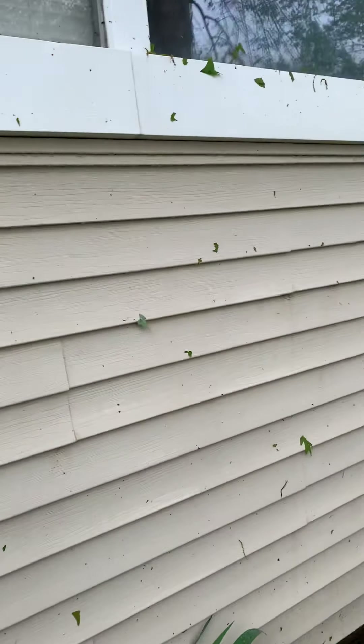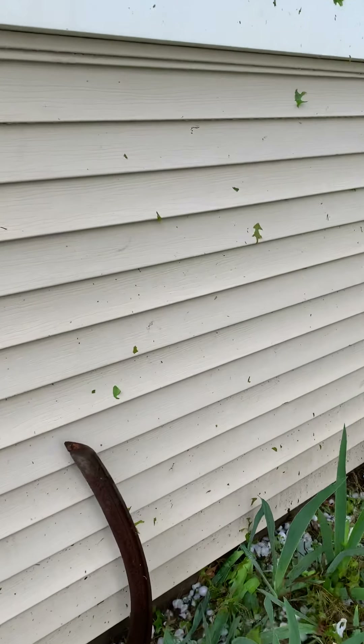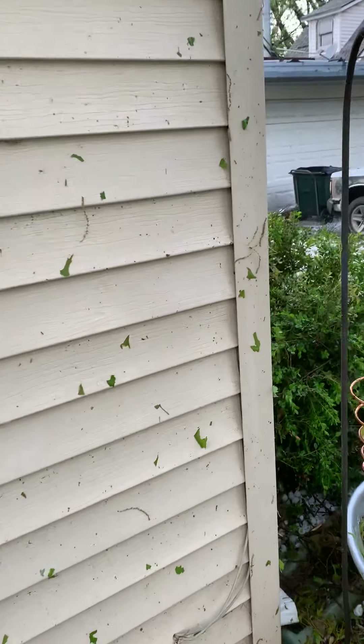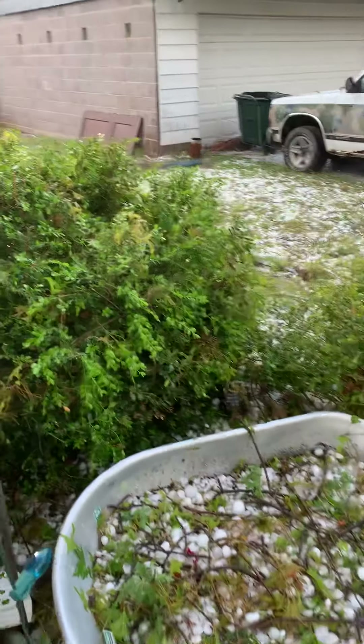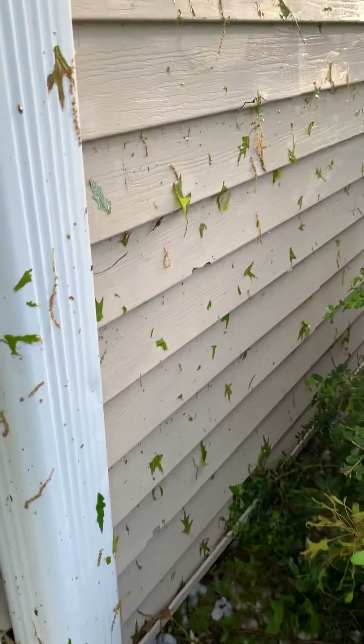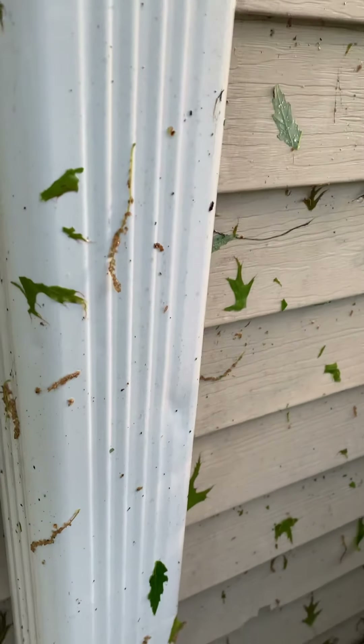I'm not sure if there's any damage. I don't see any damage to the siding right here, but who knows — there could be some dents. There are dents in this.